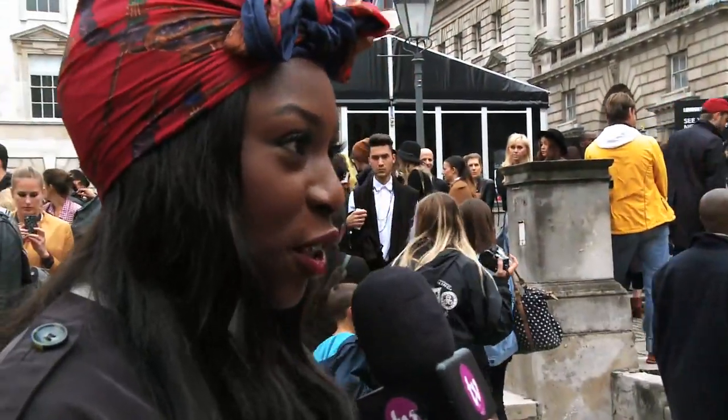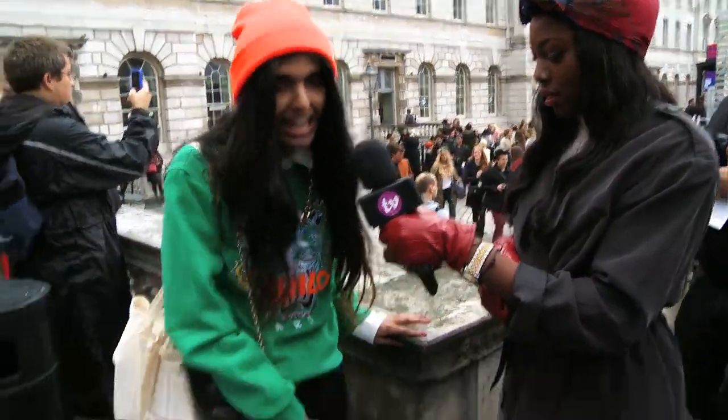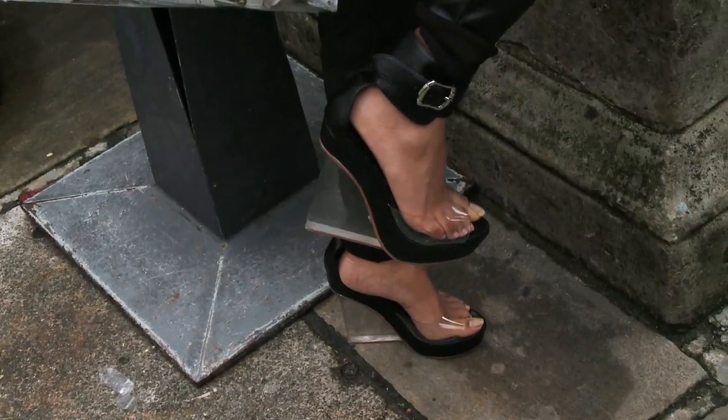So what inspires your look? Definitely Japanese street style and also historical fashion, like if you think what Marie Antoinette wore. Today I'm wearing a Kenzo Paris jumper along with some Misguided faux leather joggers, a Misguided clear clutch, and some Perspex heels with a cool Perspex wedge.